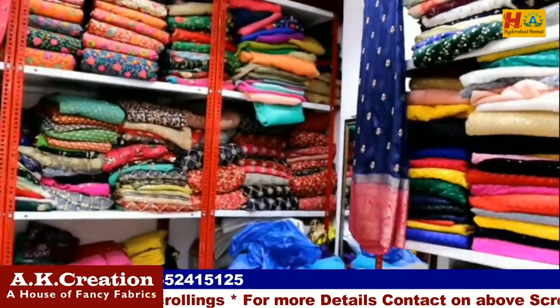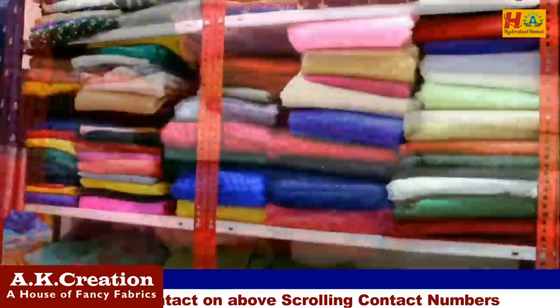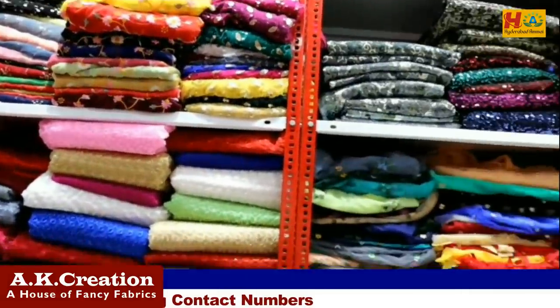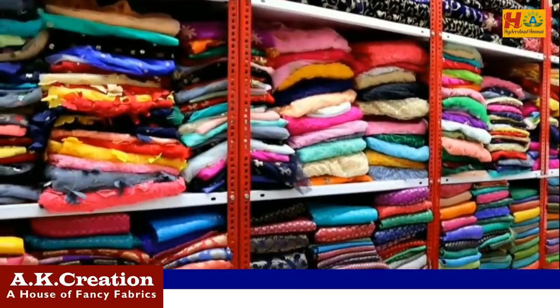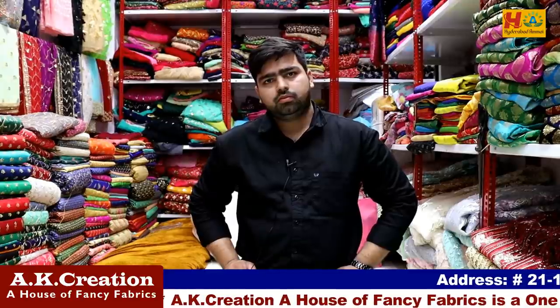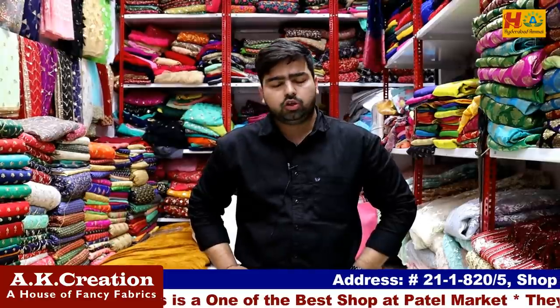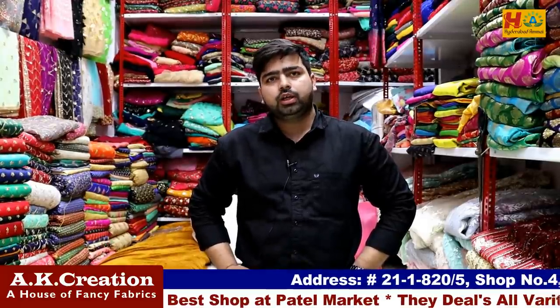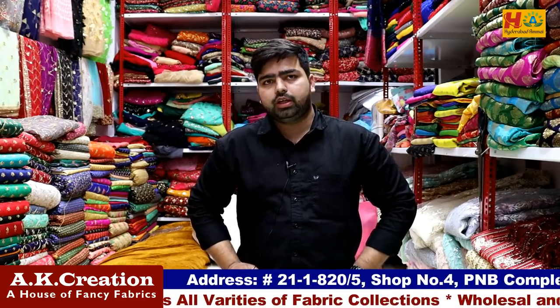We will be available with fabric collections starting from 40 rupees. Now I'm going to show you the collection. How many collections are there? The starting price is 40 rupees. You will have a whole variety in the fabric — net, chiffon, slimo, georgette. There will be a whole variety in the fabric.